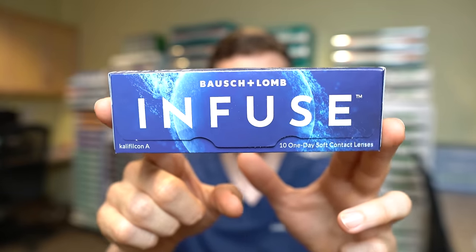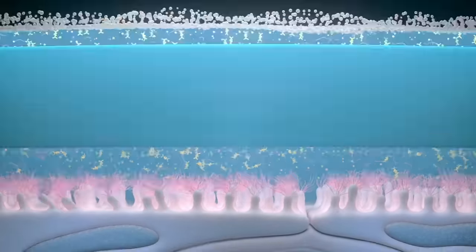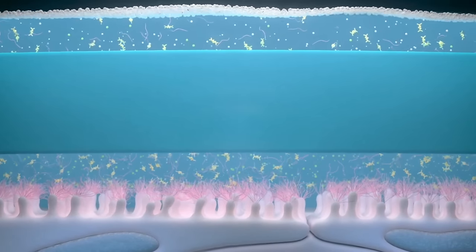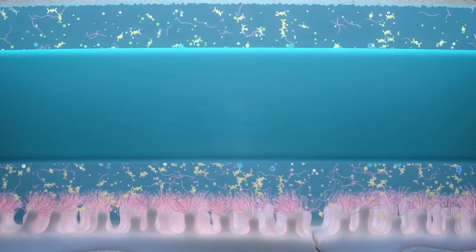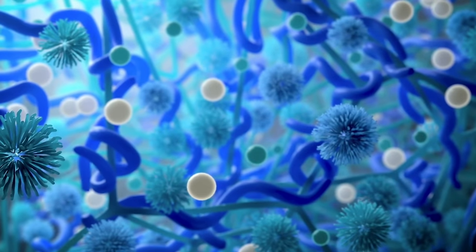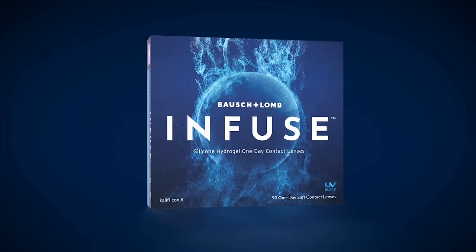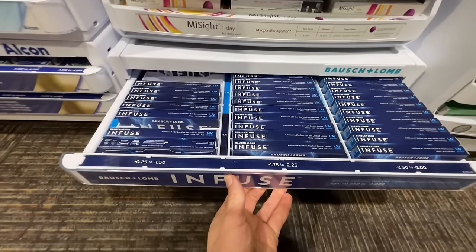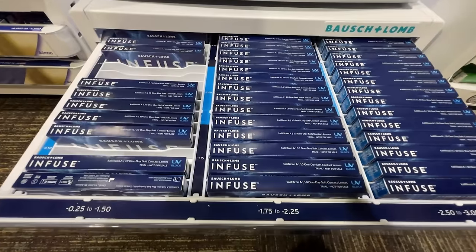I'm giving this award to Bausch + Lomb because they've done an immense amount of research applying knowledge from the Dry Eye Workshop (DEWS) publications on how the tear film changes with contact lens wear. They found a way to literally infuse the lens with different electrolytes, proteins, and stabilizers that release out of the lens into your tear film to help stabilize your tears and prevent dryness. All of that is applied onto a silicone hydrogel lens with high oxygen transmissibility, making it a very healthy lens for the eye. Congratulations — Bausch + Lomb Infuse is our best daily contact lens of 2022.